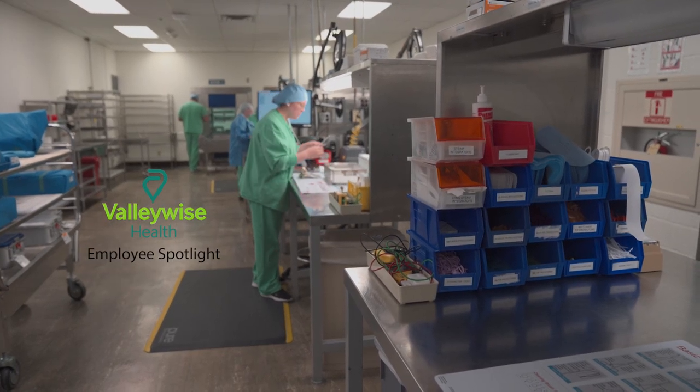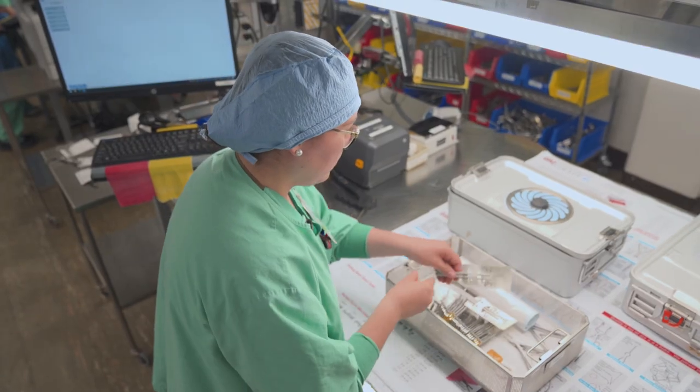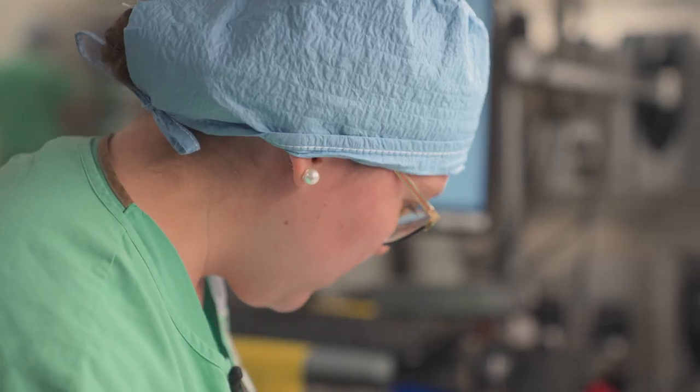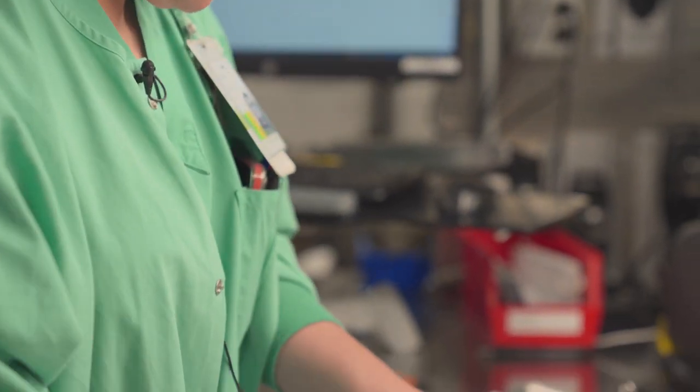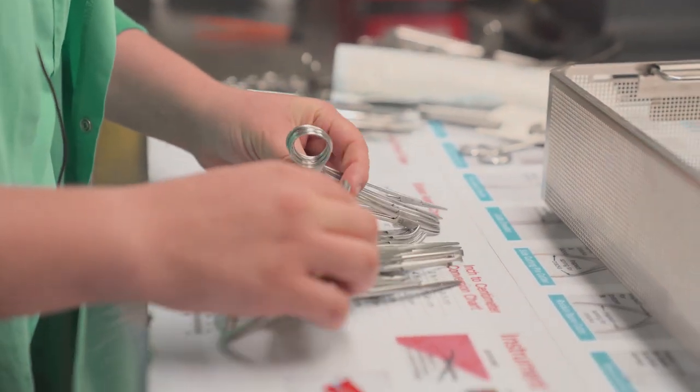My name is Clara Mondragon. I am the instrument coordinator for Central Sterile. Central Sterile is the heart of the hospital. We make sure that doctors have sterile and clean instrumentation for them to do surgeries.